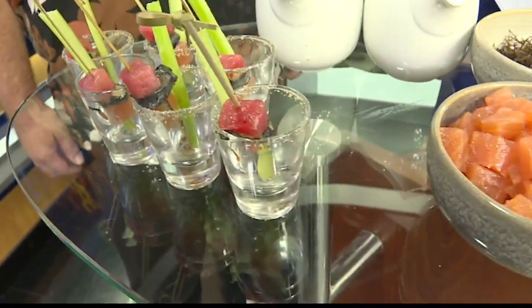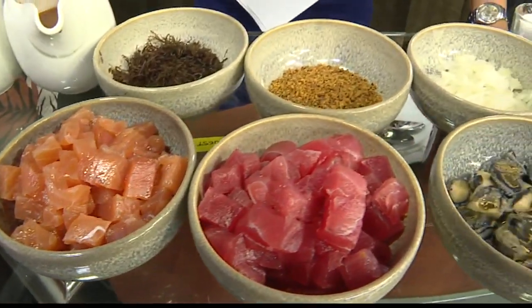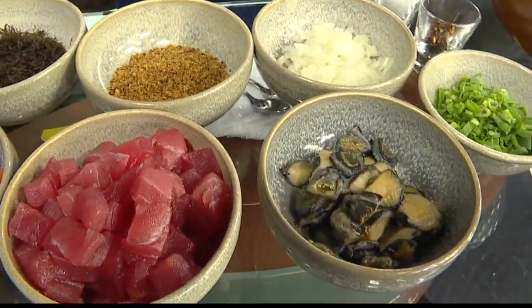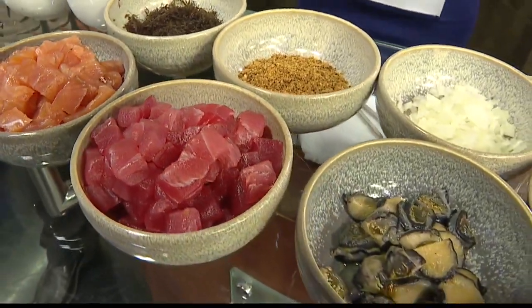It's my all-time favorite meal, and even just my all-time favorite word — brunch. And there's a new brunch spot here on Oahu. One restaurant is offering a new menu, and it's conveniently located in Waikiki.